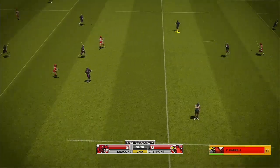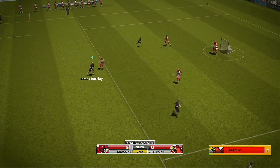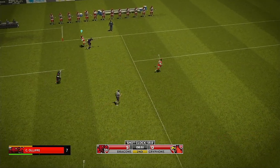Easy possession for the away team. Poor pass under no pressure whatsoever and the ball goes to the ground.